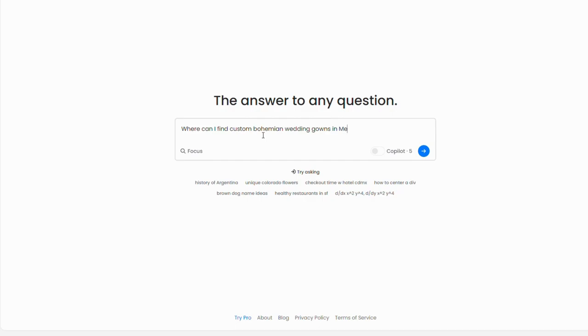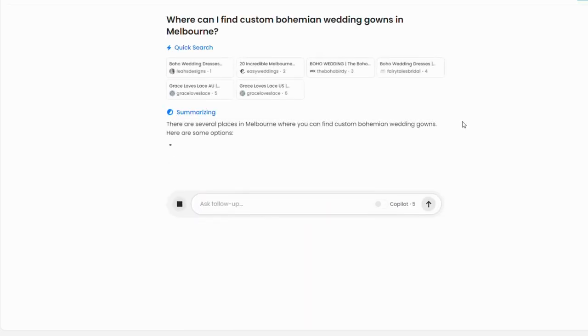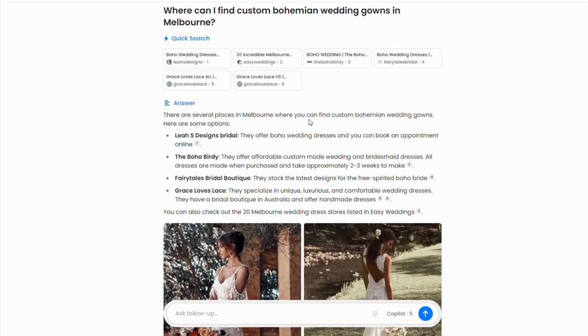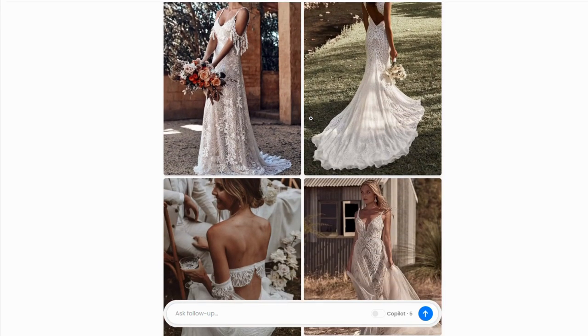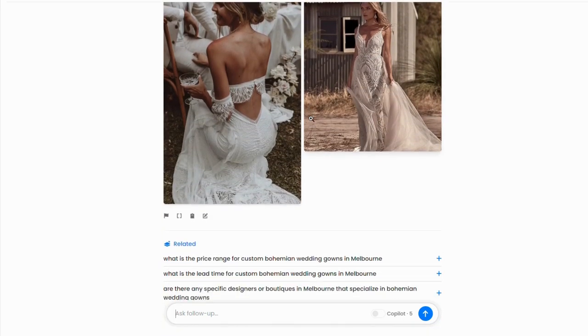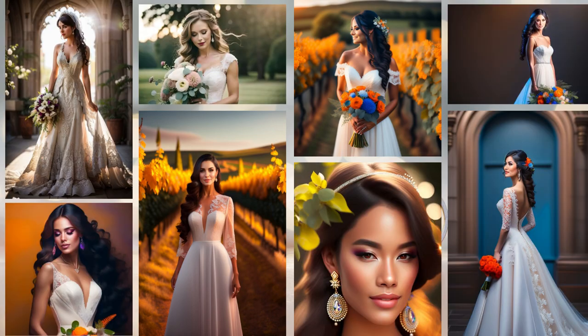Now if you want to find the perfect custom dress, head to perplexity.ai and ask it to connect you to custom gown makers in your area. Here are the suggestions for Melbourne. You can then show these beautiful creations to the dress designer and have your custom gown made. Remember, the future of fashion is at your fingertips with AI.